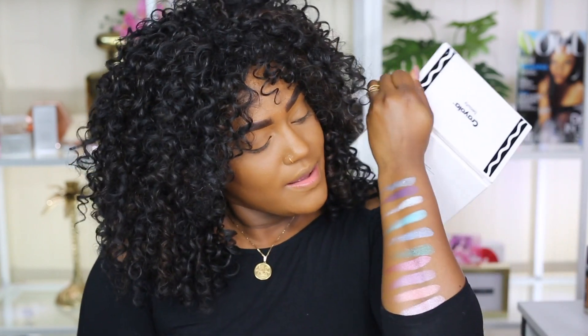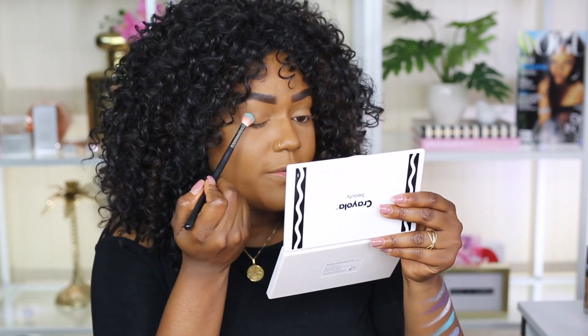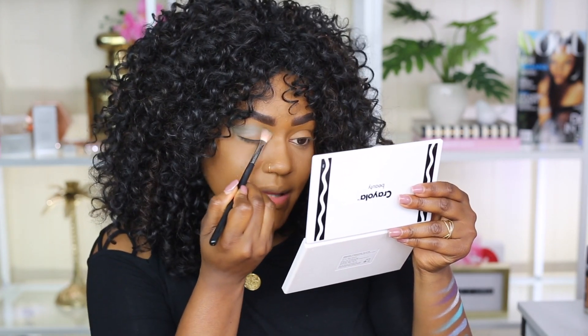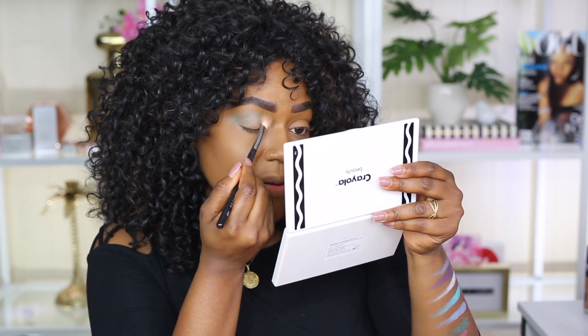They look really nice. I actually think they're super pigmented and they all look really good. I feel like these are all pretty much lid shades, not really crease eyeshadows, but they're all really gorgeous and super pigmented, which is amazing. I'm going to take some of this color and apply it. I did not put a light base on my eyelid — if I had, the color would show up a lot more, but I can tell it is pretty pigmented.